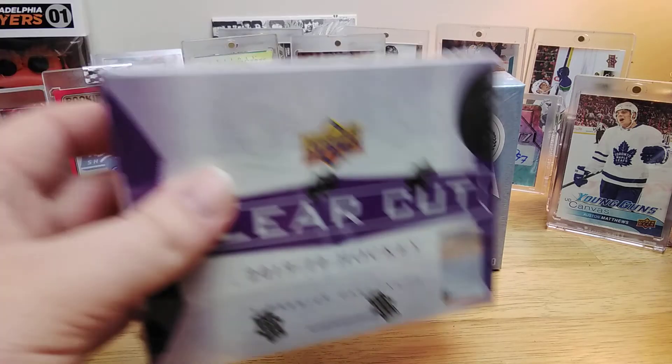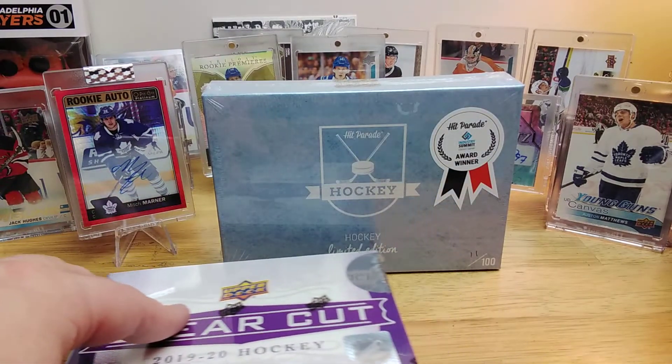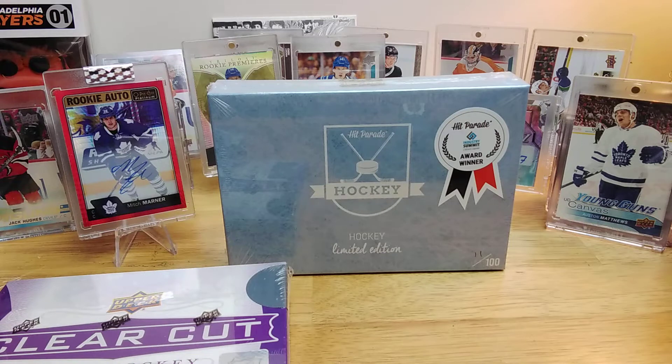I think we all know about ClearCut and what it can offer. But Hit Parade Limited Hockey also guarantees one card, and it's usually a pretty nice hit. It can be a star player like Crosby, McDavid, or old stars like Gretzky or Lemieux.